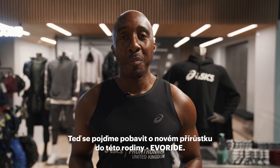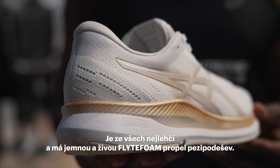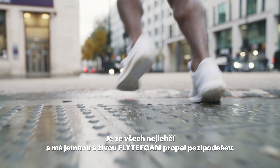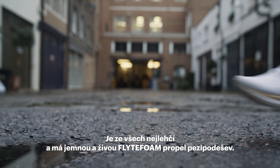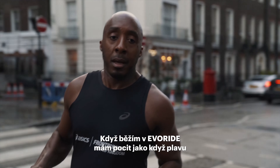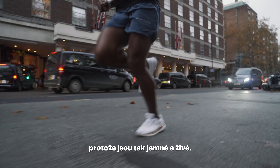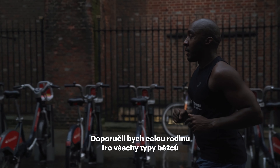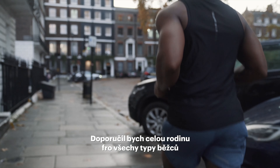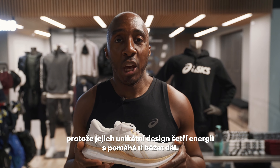Now let's talk about the newcomer to the family, the EvoRide. It's the lightest of them all and has a soft and bouncy flight foam propel midsole. When I'm running with the EvoRide, it feels like I'm floating because they're so soft and bouncy. I would recommend the family for all types of runners because their unique design saves energy and helps you run further.